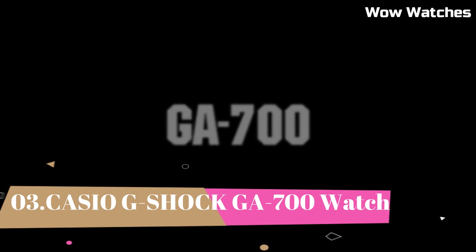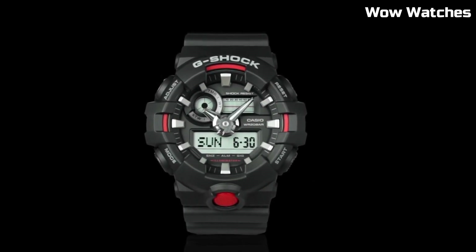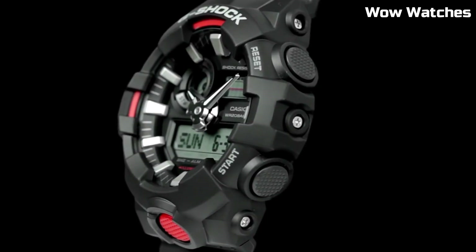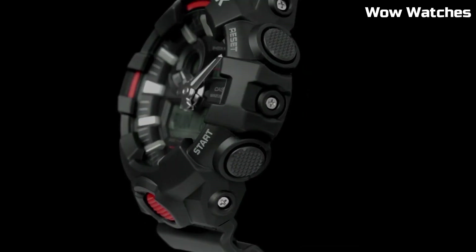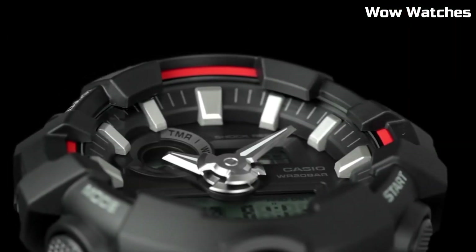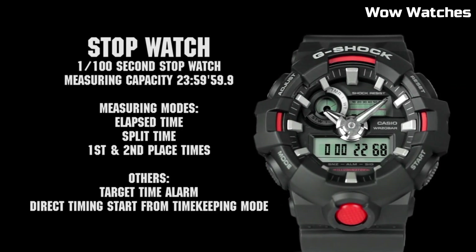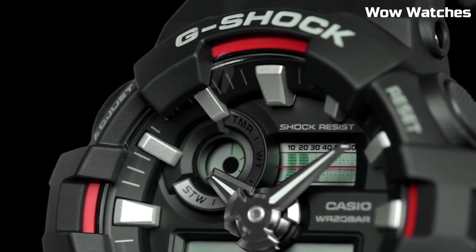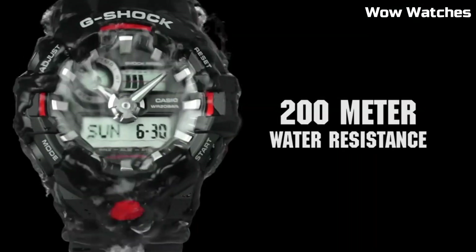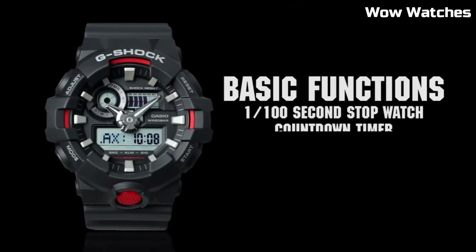Number 3: Casio G-Shock GA-700. It is a mid-range watch known for its durability and resistance to shock. Features include a digital display, stopwatch function, countdown timer, and multiple alarms. Overall, the watch thickness is 16.7 millimeters, band size is men's standard. It also has a water-resistant rating of up to 200 meters and is powered by a battery which can be easily replaced.